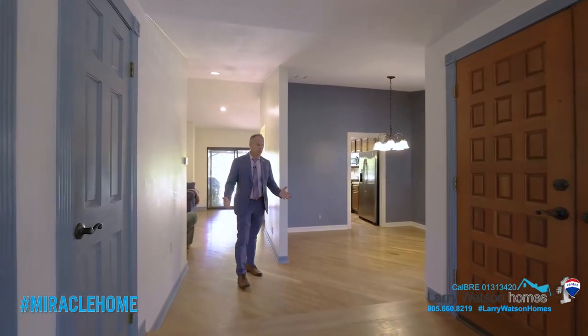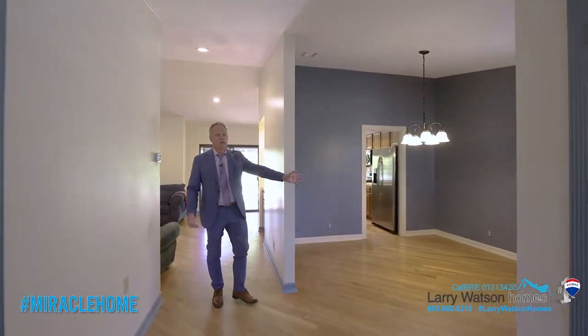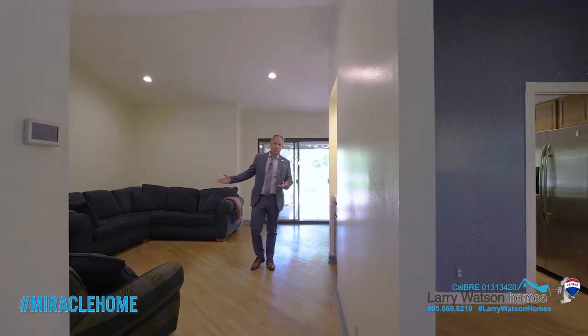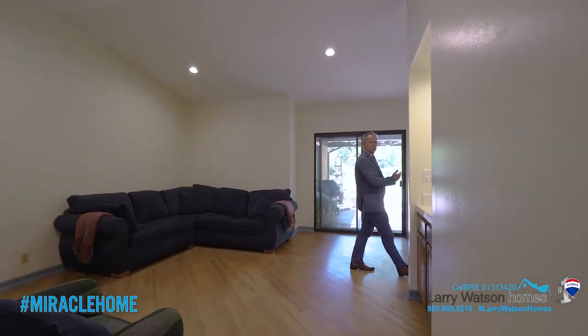Notice the beautiful oak flooring I'm standing on. We've got a formal dining area there, and right over here we've got the chill space — the family room that's connected to the kitchen.